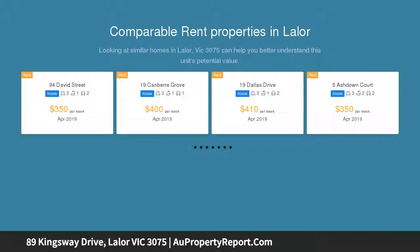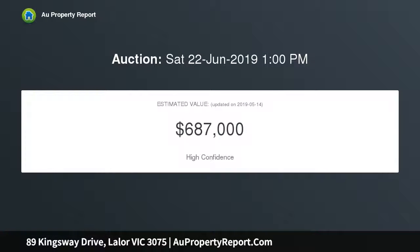Three bedrooms with mirrored built-in robes, separate lounge, renovated kitchen, dining room, split system, gas stove, roller blinds, verandas, brick garage with new remote-controlled roller door, on a 572 sqm block. Ready to move in.